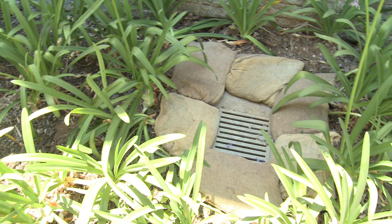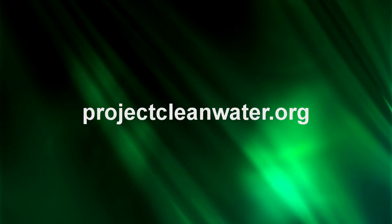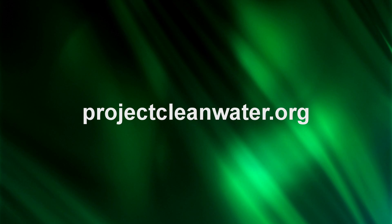If you'd like to get more information on rock socks, gravel bags, or storm drain inserts, log on to our website at projectcleanwater.org. See you next time.